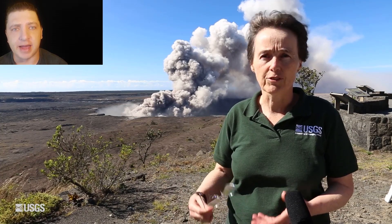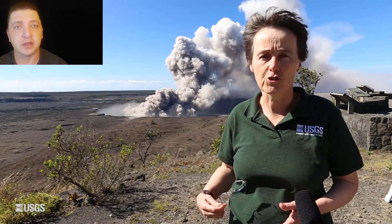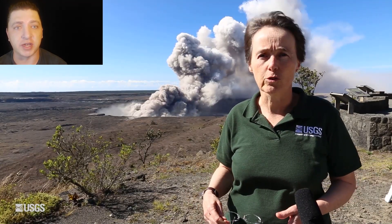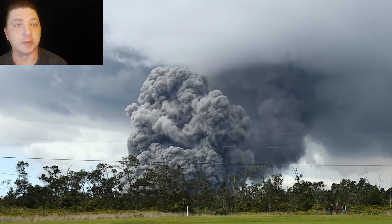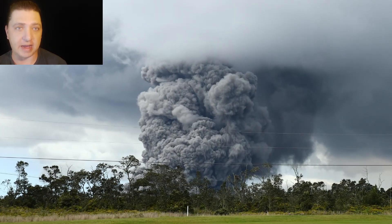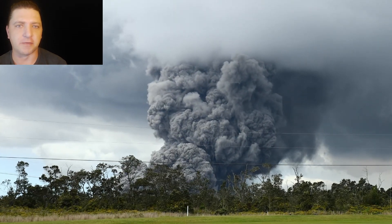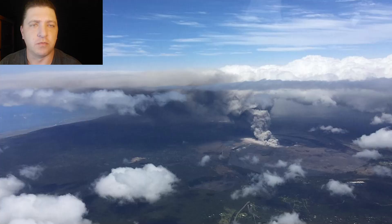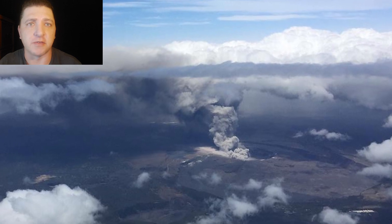Up at the Kilauea caldera, the ash columns that have been produced over previous days are intensifying. Tina Neal, the scientist in charge of the USGS during the 2018 eruption, is giving an overview on the summit conditions and the hazards produced by these ash plumes, which are rising about three to four thousand feet above the ground and are going to intensify as the days progress. We can see just how high these semi-frequent columns are rising.